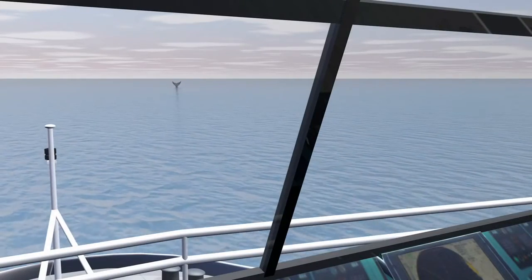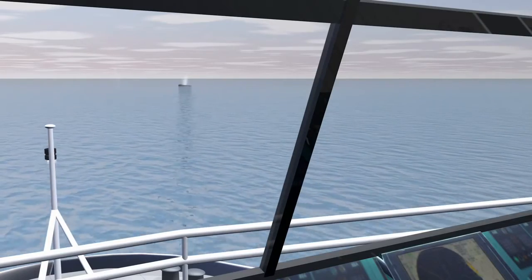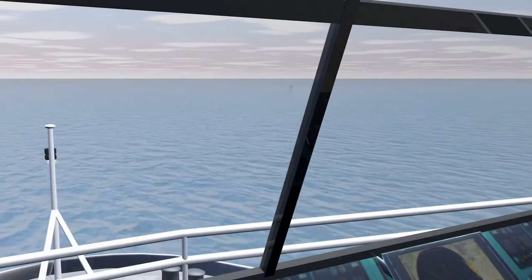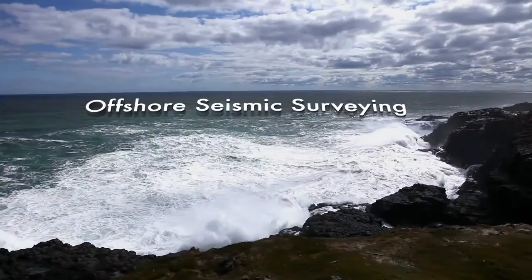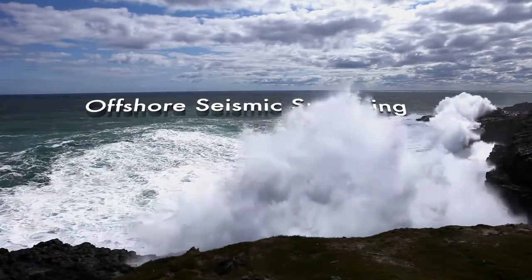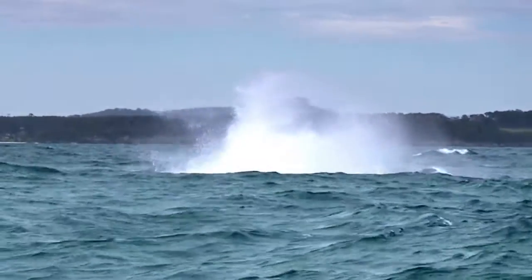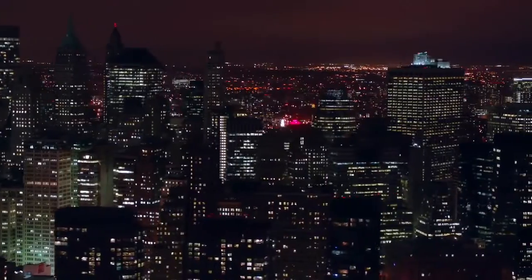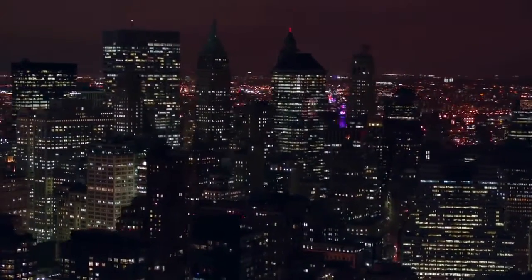If visual observers or acoustic monitoring devices detect sensitive marine life in the vicinity at any time during the survey process, then all operations stop immediately and are restarted only when the area is clear. Offshore exploration using seismic surveying and proven safety measures that protect the marine environment enables our nation's economy to grow and ensures our energy security for future generations.